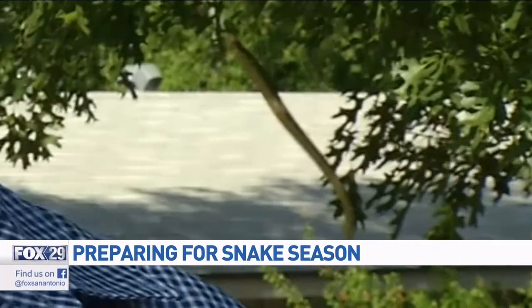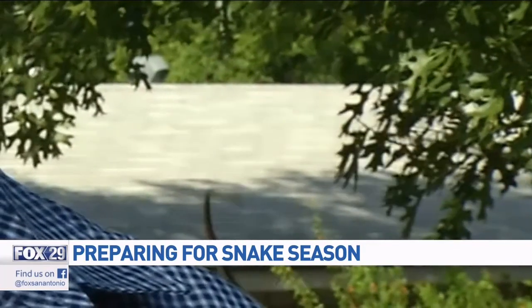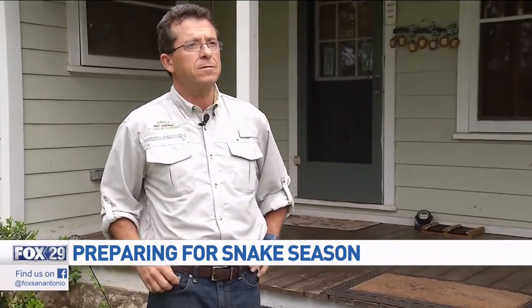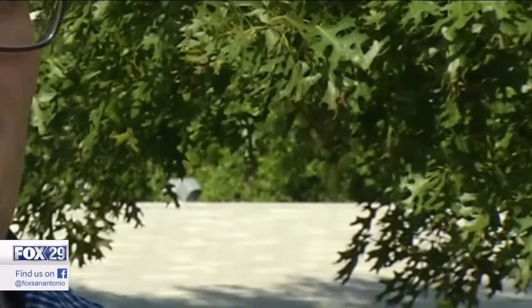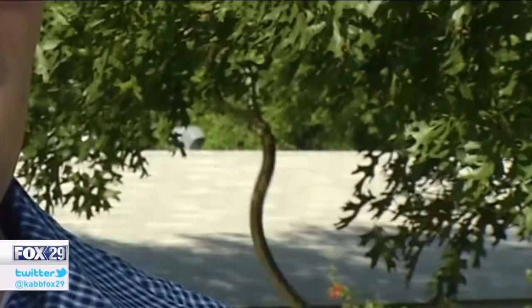It does look like a rat snake, probably after bird eggs or possibly little baby birds. Stan Goodson, owner of Apple Pest Control, says the snake I saw is non-venomous — but it's only the beginning.